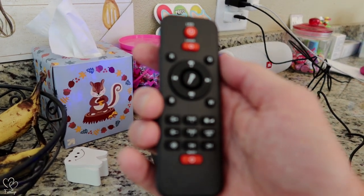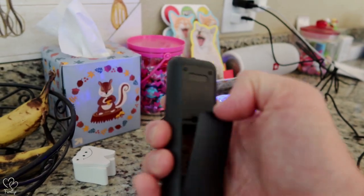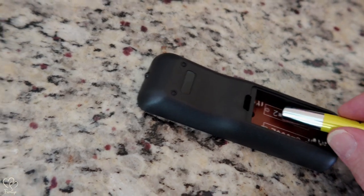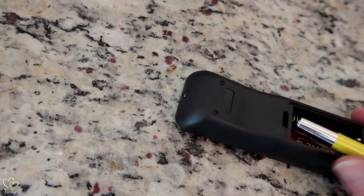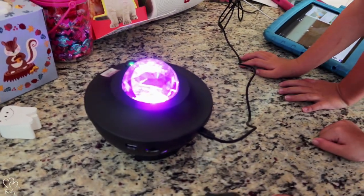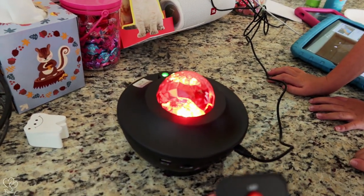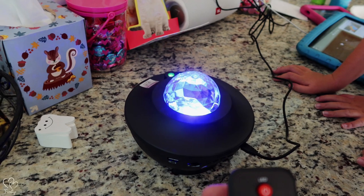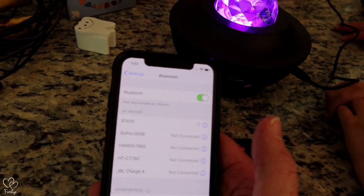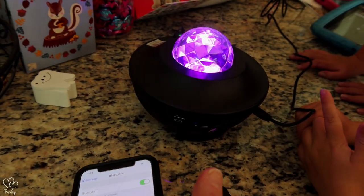Probably got to put batteries in this — yeah, you definitely got to put batteries in this. Oh my gosh, what's that bug? Did that come in the box? I don't know what that is. Okay, let's get this bad boy connected — oh yeah, Bluetooth connection.